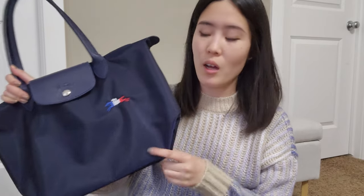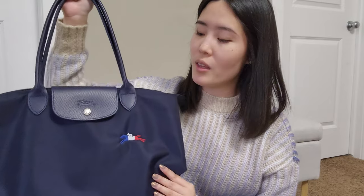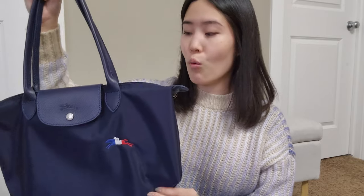Lastly for work is this Longchamp Le Pliage from one of their collection lines — I absolutely love this. It's a wonderful navy blue color in the medium size, which used to be called the small with the long handle but they now refer to it as medium. It fits everything I need on a lighter workday and it's a fantastic option for lugging around more things. It's so lightweight — practically weightless — which is what I really love about Longchamp pieces.